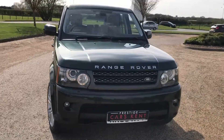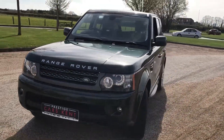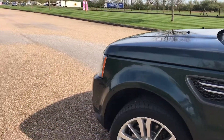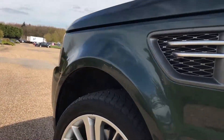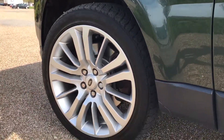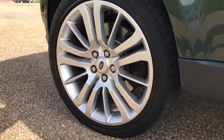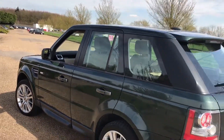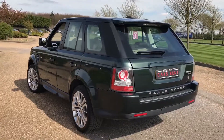Hi everyone, it's Sam at Prestige Cars Kent. Today we have to sell this extremely nice Range Rover Sport. It's finished in this very nice green with Freeman leather interior. All alloys are in stunning condition.